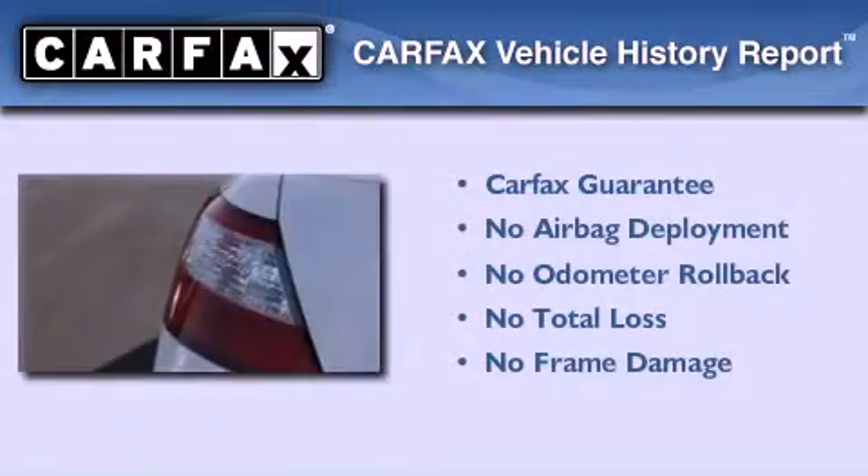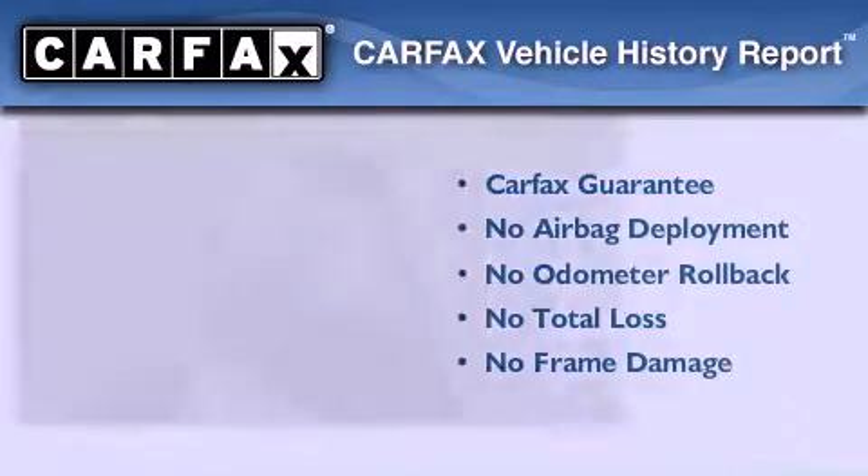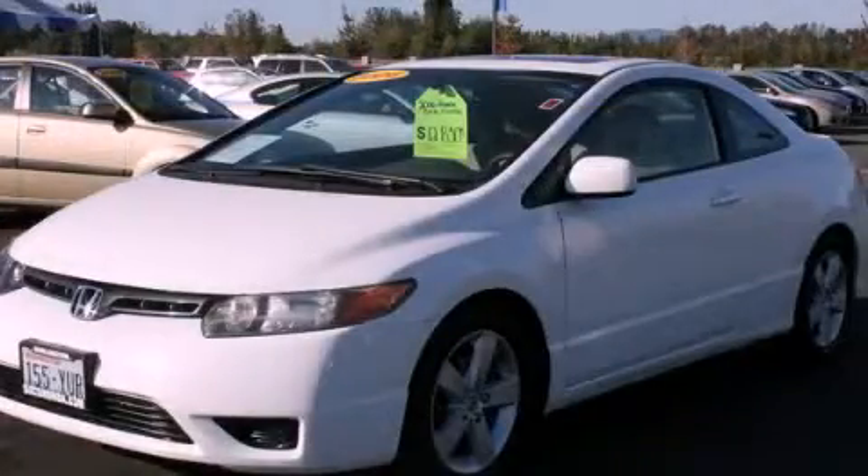Not to mention that this Honda qualifies for the Carfax Buyback Guarantee. Call or visit us right now and arrange your test drive today.